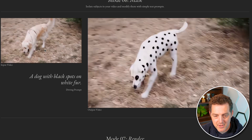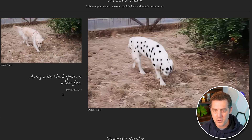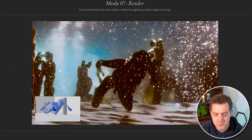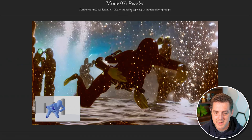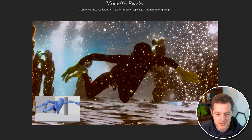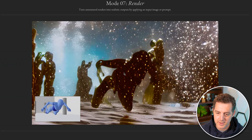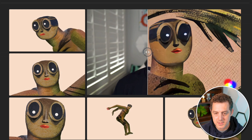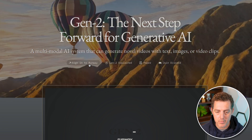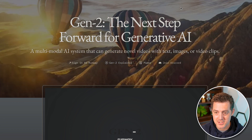They also have masking — you can take a video and say 'I want a dog with black spots and white fur,' and each frame is masked with that text prompt. Next is called Render, which takes untextured renders and makes them into realistic outputs by applying an input image or prompt. Here's the original video untextured, and you say 'man diving beneath the sea' — and there it is. There are some issues with the hands, but still really incredible. If you want to get access to Gen 2, sign up, apply, join the Discord, and wait like the rest of us.